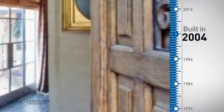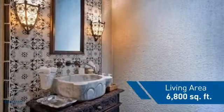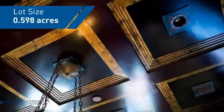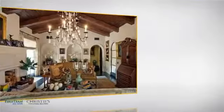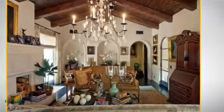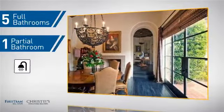This property was built in 2004 and features over 6,700 square feet of space, giving you a spacious layout to play host or kick back and relax after a long day. Inside you'll find four bedrooms, so everyone has a private space to come home to, as well as five full bathrooms and one partial bathroom.